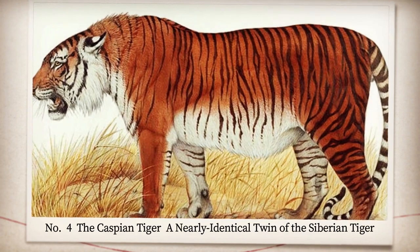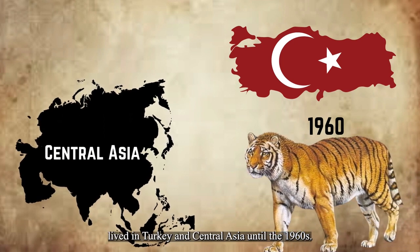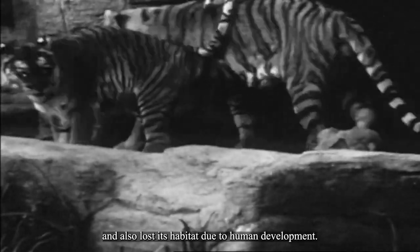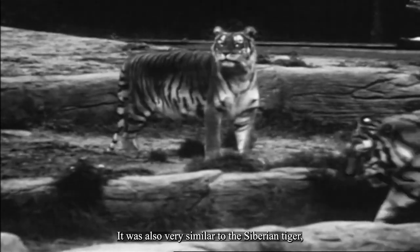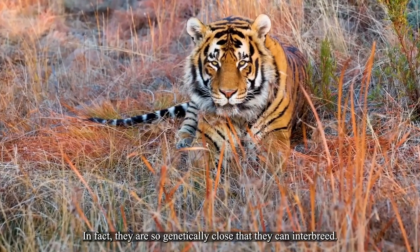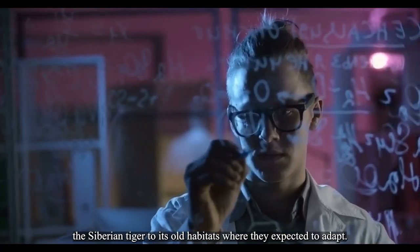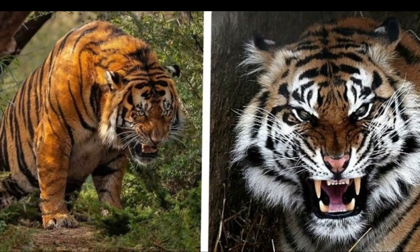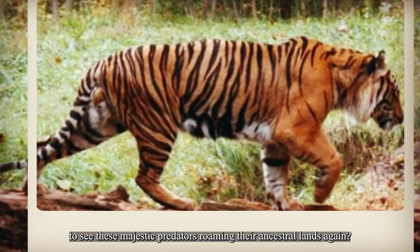Number four: the Caspian tiger, a nearly identical twin of the Siberian tiger. This large subspecies of tiger lived in Turkey and Central Asia until the 1960s. It was hunted to extinction for its fur and bones and also lost its habitat due to human development. It was one of the biggest cats ever, with males weighing up to 530 pounds. It was also very similar to the Siberian tiger, which is still alive today — in fact, they are so genetically close that they can interbreed. That's why scientists want to bring it back by reintroducing the Siberian tiger to its old habitats, where they expect it to adapt. Wouldn't it be awesome to see these majestic predators roaming their ancestral lands again?